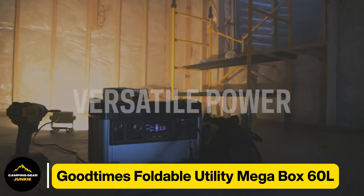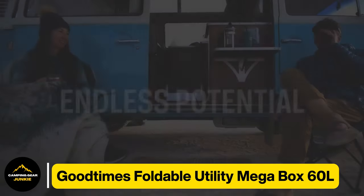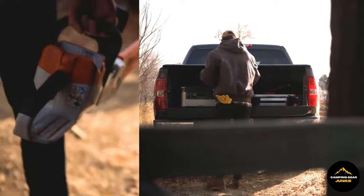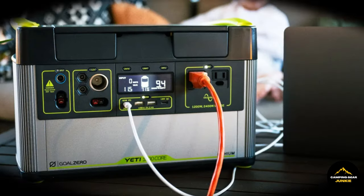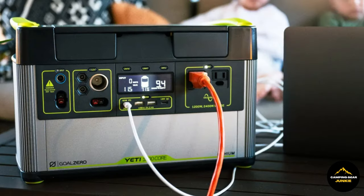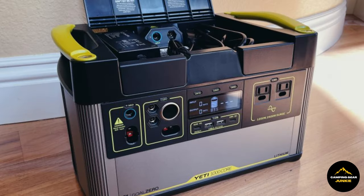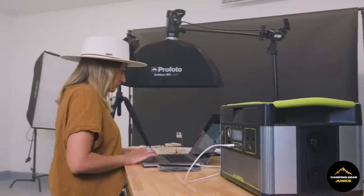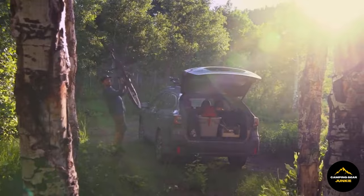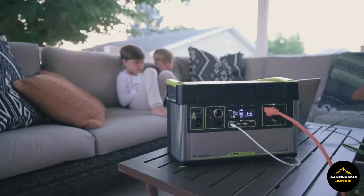And there's definitely more. We should also bring up the Goal Zero Yeti 1000 Core portable power station. Think of this as a vault of electric power, competent to energize your mobiles, digital cameras, and even handheld gaming devices. It's decked with an array of USB-A and USB-C outlets, a 12V vehicular socket, and a 120V AC inverter. Power up in 9 hours using a 120W AC home plug, or expedite it to 4.5 hours with a beefier 230W charger.